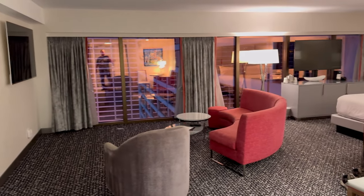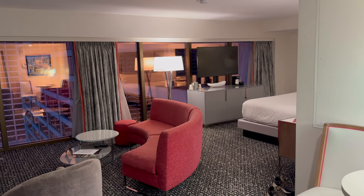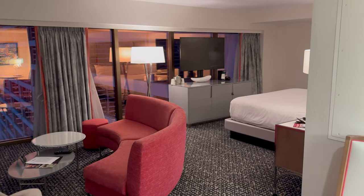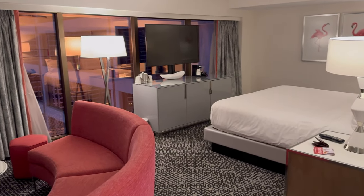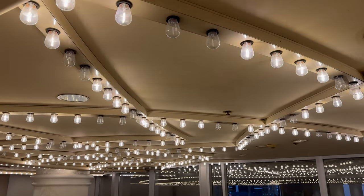So this is room 19151 on the 19th floor. Hope you found this video interesting — if you have, please hit that like and subscribe. Any questions, leave them below and we will see you in the next video. Bye for now.